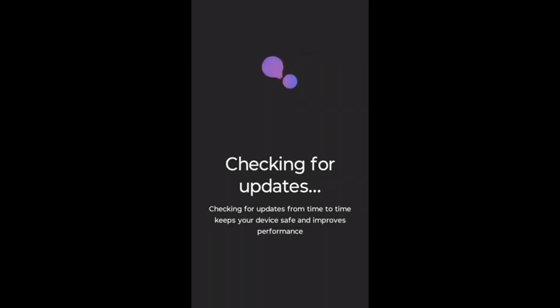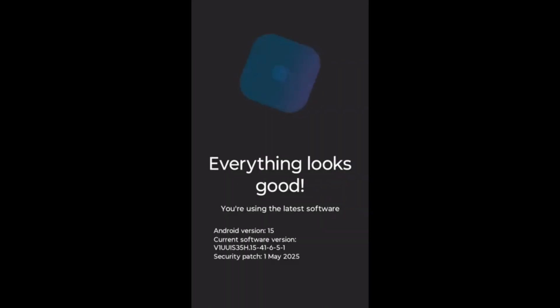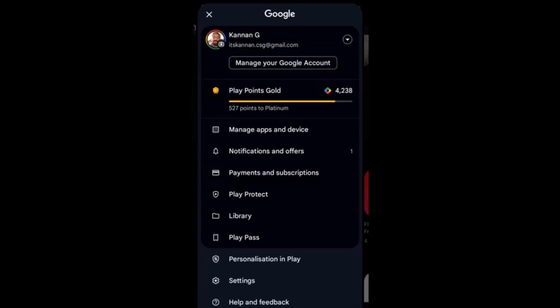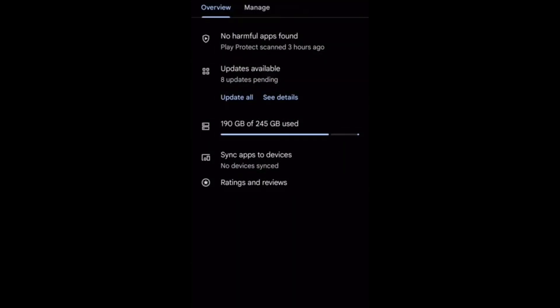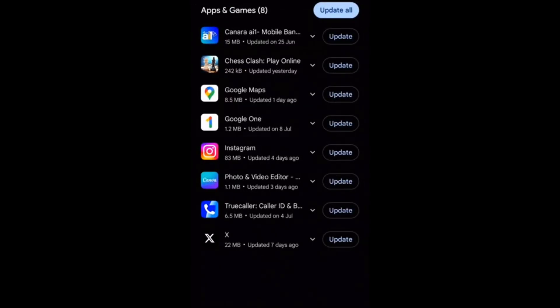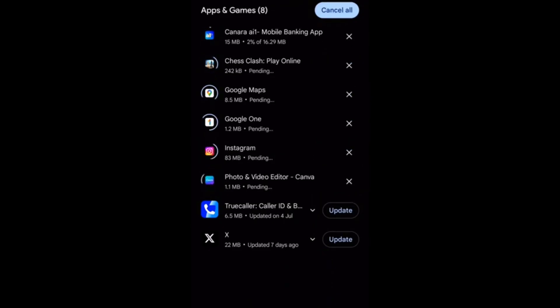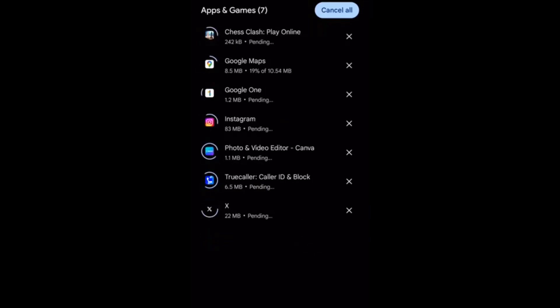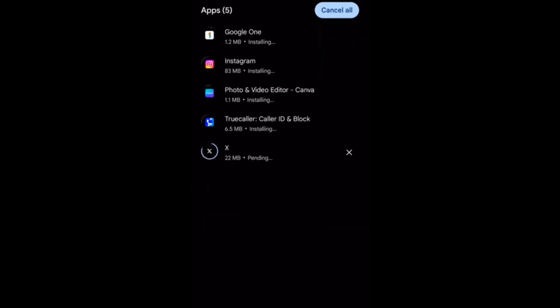You should always keep all your apps updated. Go to the Play Store, click on your profile photo, click 'Manage apps', click 'Updates available', and then click 'Update all'. Apps fix their bugs in updates, so by updating them your phone performance will increase and it won't hang. If you get any update notification, update immediately to keep performance up.